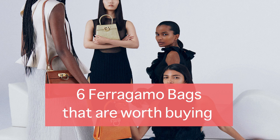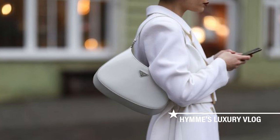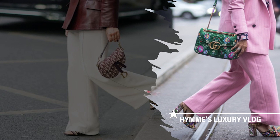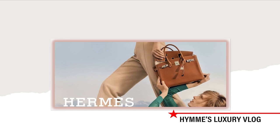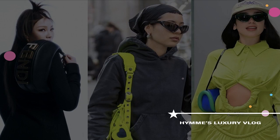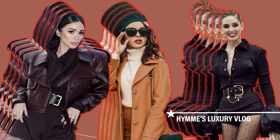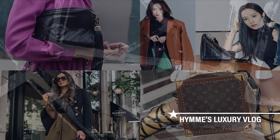6 Ferragamo bags that are worth buying. But before that, I want to say that I'm glad you're on my channel. Welcome to Hanes Luxury Vlog. We talk about here all about luxury brands.